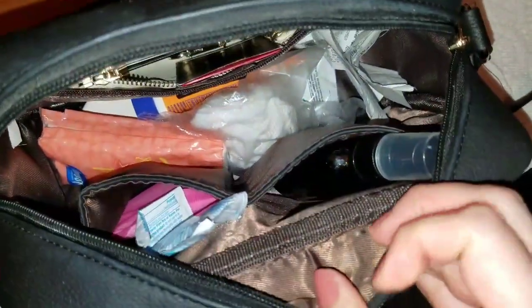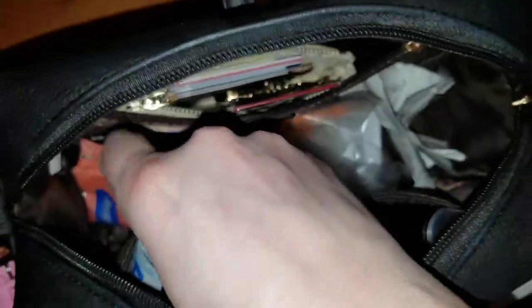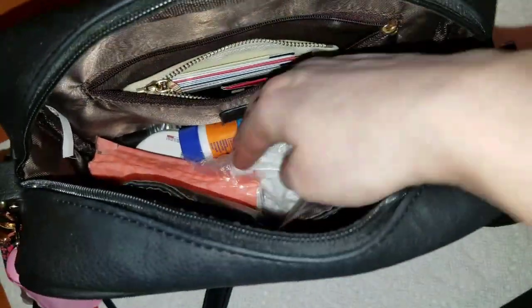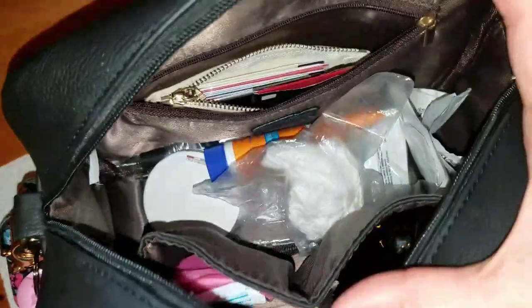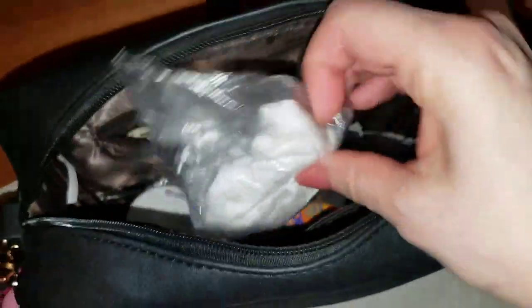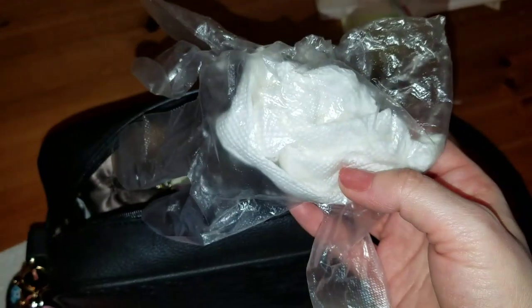This bag has two compartments and a zipper one on the other side. I have tissue in there. I had run out of Ziploc baggies so I put some homemade alcohol wipes in a glove, but it's been in there a while now so it's all dried up — I'm going to throw that away.